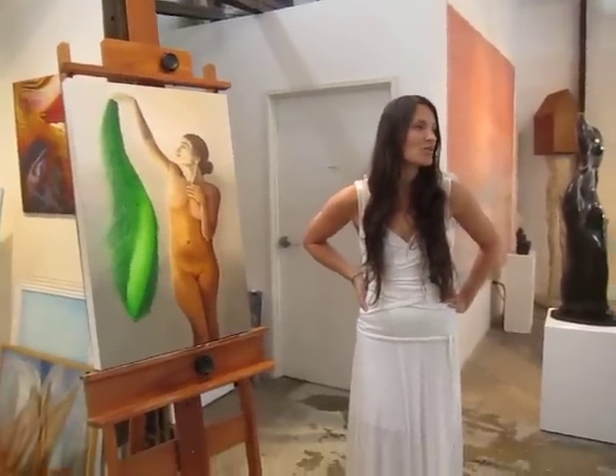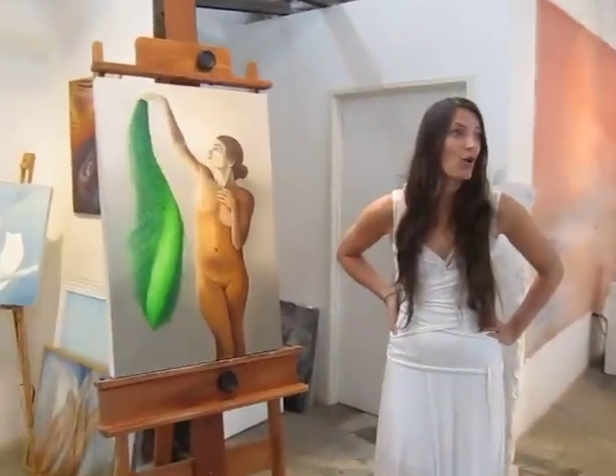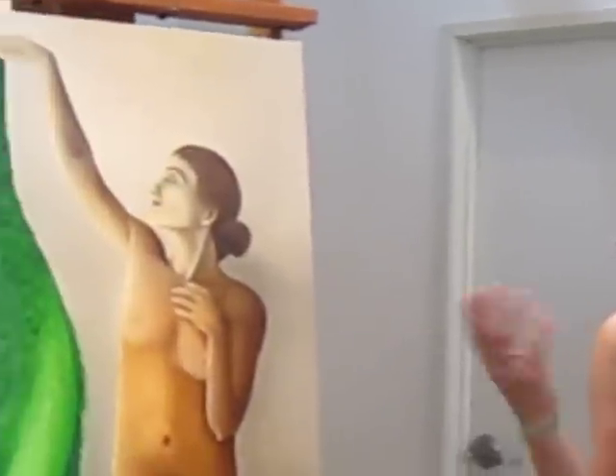My work in the gallery is focused mainly on painting, and I use a technique called the Miesch Technique, which is an old master's Dutch style technique — a series of very intense glazing and detailed process. And this is my latest work,